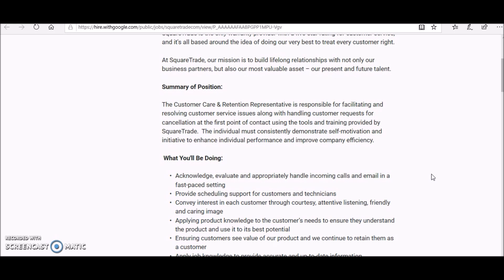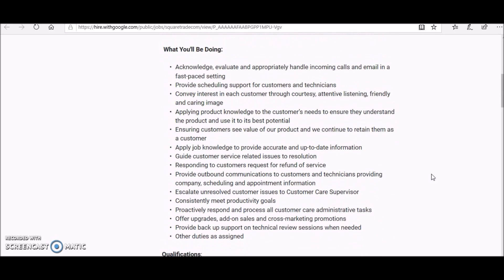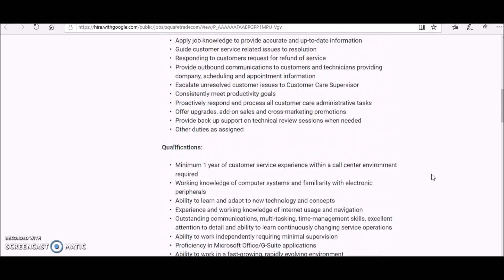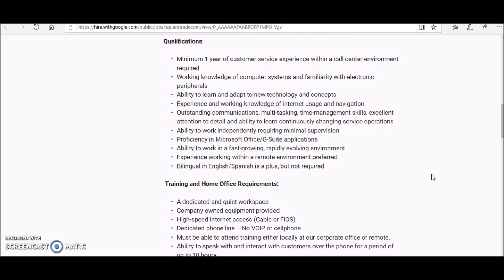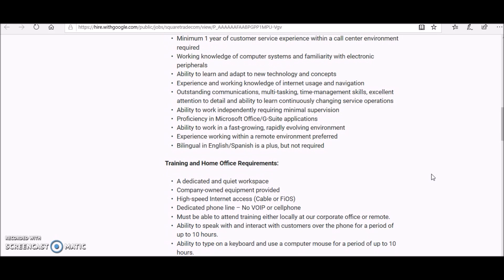They have a long list of duties in this position. Skipping down to the qualifications: a minimum of one year of customer service experience within a call center environment is required. You'll also need working knowledge of computer systems, the ability to learn and adapt to new technology, experience with internet usage, outstanding communication, multitasking, time management skills, attention to detail, and the ability to work independently.